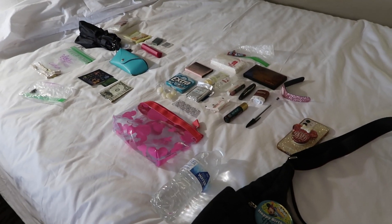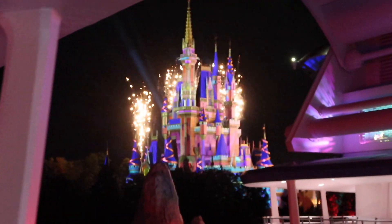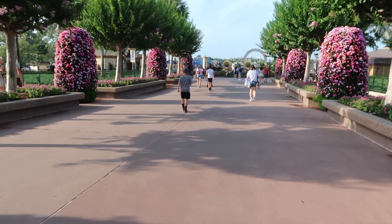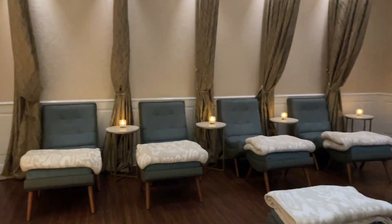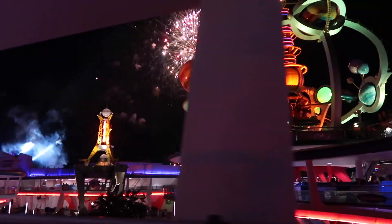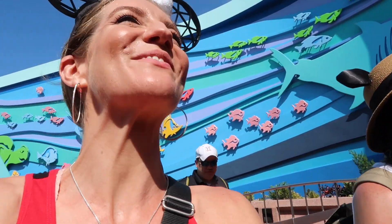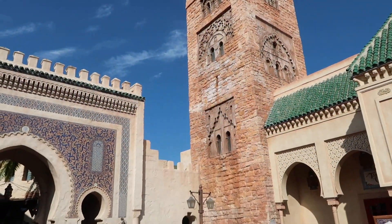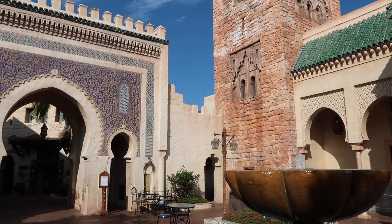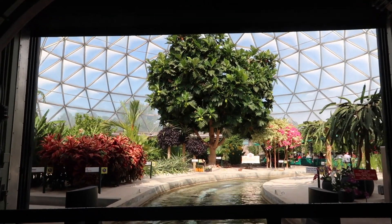Hey everybody, welcome to my channel. My name is Danielle Warren and I'm so glad that you're here. Today is a super fun video where I'm going to show you everything that's in my park bag for a day at Disney World. This park bag is packed for a trip in early summer, so there are some things for the heat, but generally my park bag is the same no matter when I go to a theme park in any season, so this is pretty versatile.